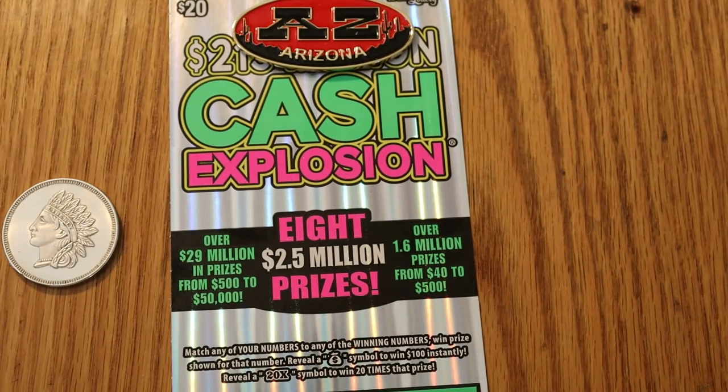Hello YouTube, AZ Scratchers here with another scratching session. Today we've got three of the $20 Arizona Lottery Cash Explosion tickets — 027 to 029, Black Box. It's a really early book number: 005939, the earliest one I've ever seen. If you subscribe to the theory that they put more winners in the beginning of games, you never know — I guess we're going to find out.